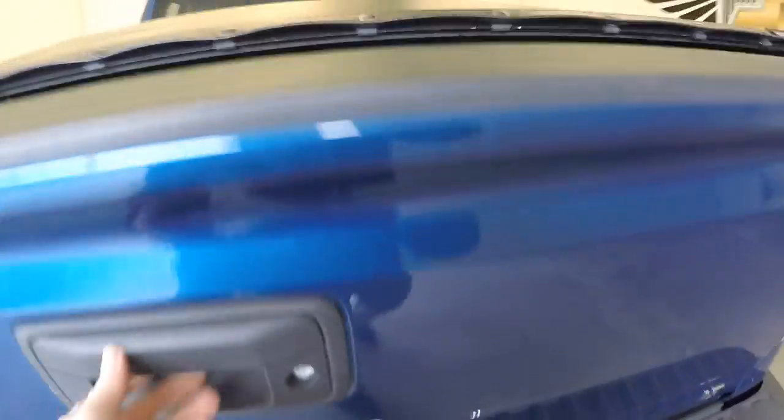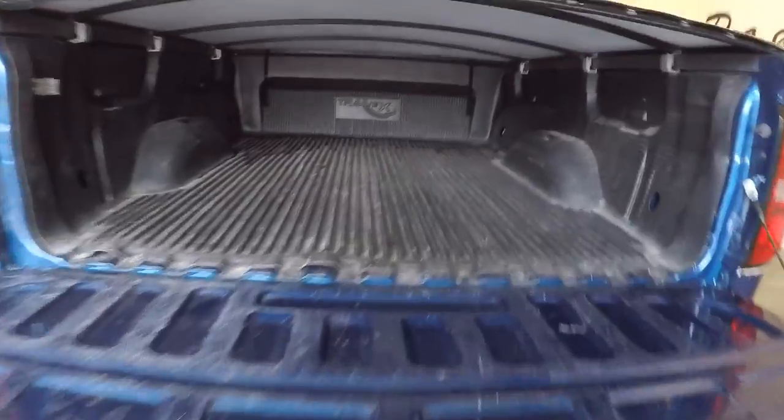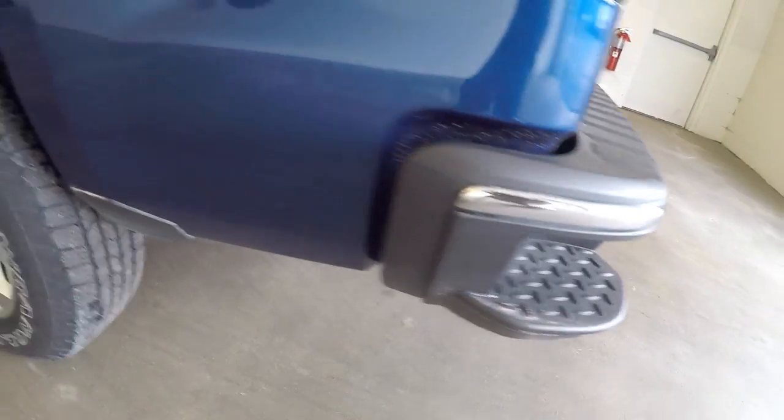Ready to tow, slow release tailgate, bed liner, tonneau cover, a little step assist there. Aluminum alloy wheels.